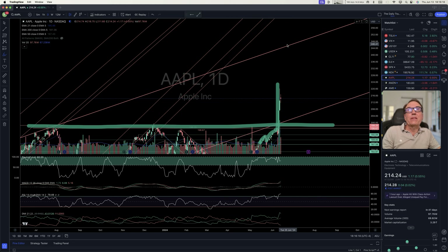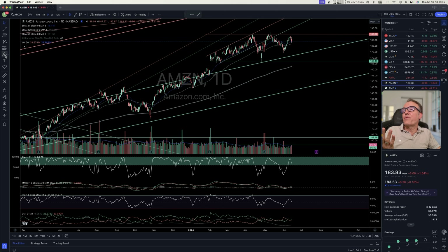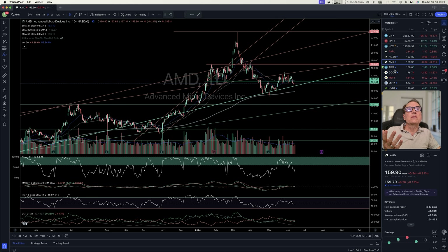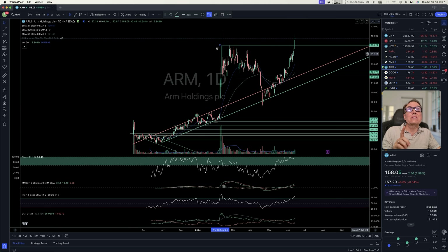We could be expecting Apple to reach anywhere from $244 to $250 depending on how fast we get there. Amazon is doing nothing for now, just going sideways. AMD going sideways. ARM — we have a break of our horizontal resistance at $150. We could never reach higher than $150 before, but right now they have to pay above $150 — we are at $158.